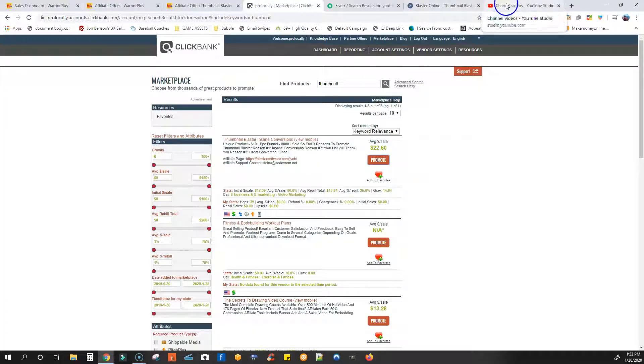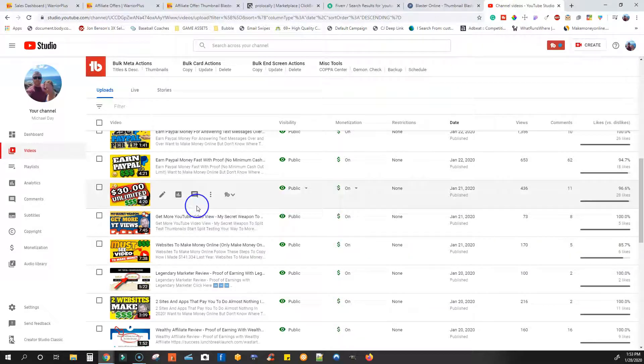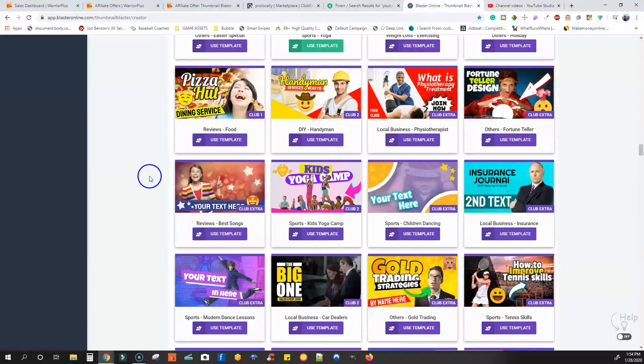So what you need to do is come online here to YouTube. Now this is multiple ways — people say 'oh I don't want to make any videos,' but you don't have to show your face. I'm not showing my face to you guys right now. You can do a screenshot using Screencast-O-Matic. Thumbnail Blaster has a bunch of training you can take about how to build really cool thumbnails.